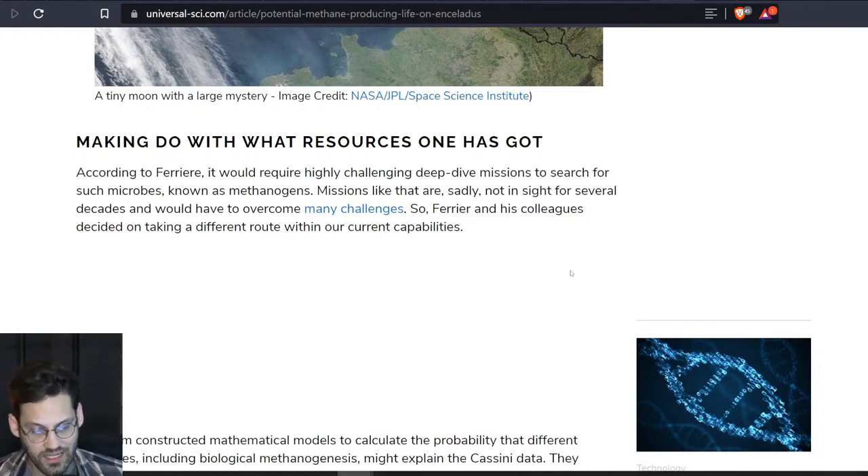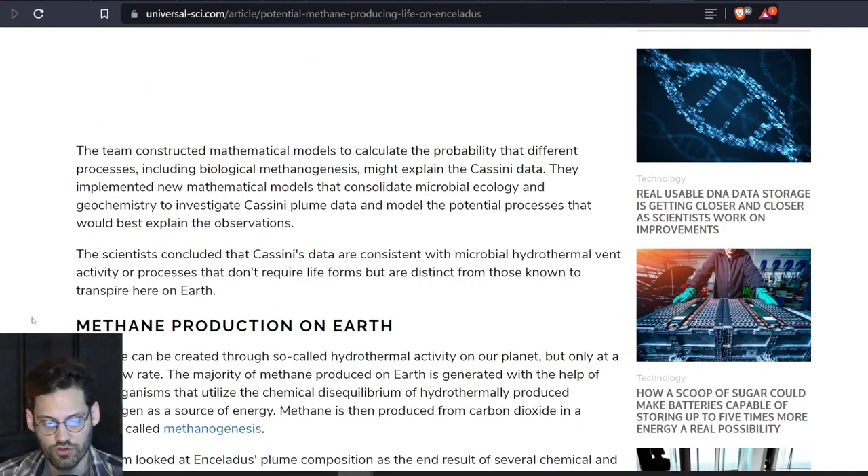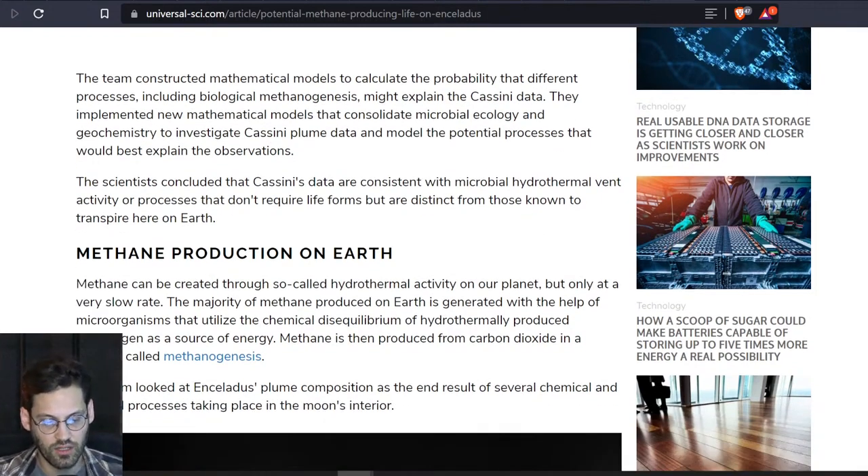According to Ferrer, it would require highly challenging deep-dive missions to search for such microbes known as methanogens. Missions like that are sadly not in sight for several decades and would have to overcome many challenges, so Ferrer and his colleagues decided on taking a different route within our current capabilities. The team constructed mathematical models to calculate the probability that different processes, including biological methanogenesis, might explain the Cassini data. They implemented new mathematical models that consolidate microbial ecology and geochemistry to investigate Cassini plume data and model the potential processes that would best explain the observations. The scientists concluded that Cassini's data are consistent with microbial hydrothermal vent activity and processes that don't require life forms but are distinct from those known to transpire here on Earth.